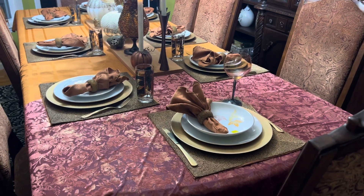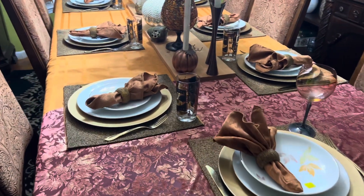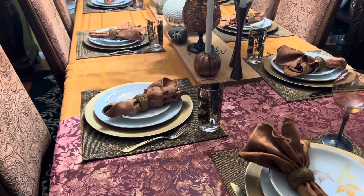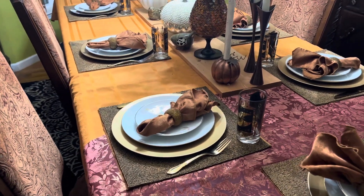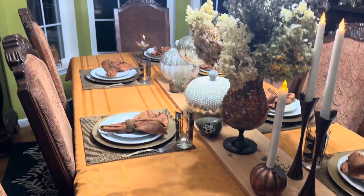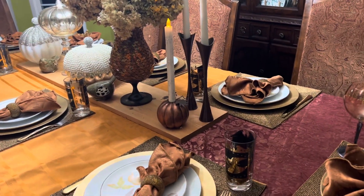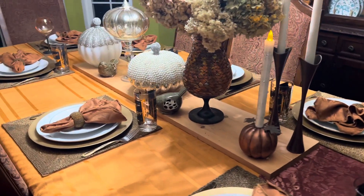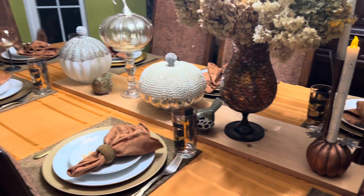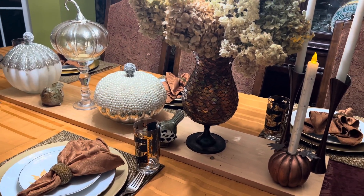Hi guys, Tresha here from Decisive Designs — Decisive Designs Table and Wood Solutions and Garden Nista Meadow — bringing you this beautiful fall-inspired tablescape. First, I want to give a shout-out to Tablescape Tuesday 23.